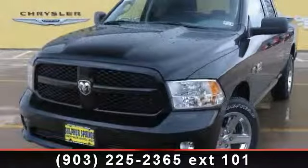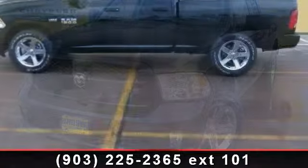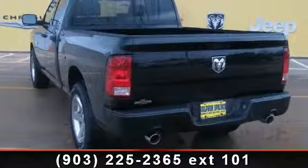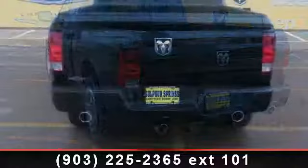Check out this 2013 Ram 1500 Tradesman Express. This may be the set of wheels you've been looking for. This vehicle comes with a reliable 8-cylinder engine connected to a smooth-shifting automatic transmission.